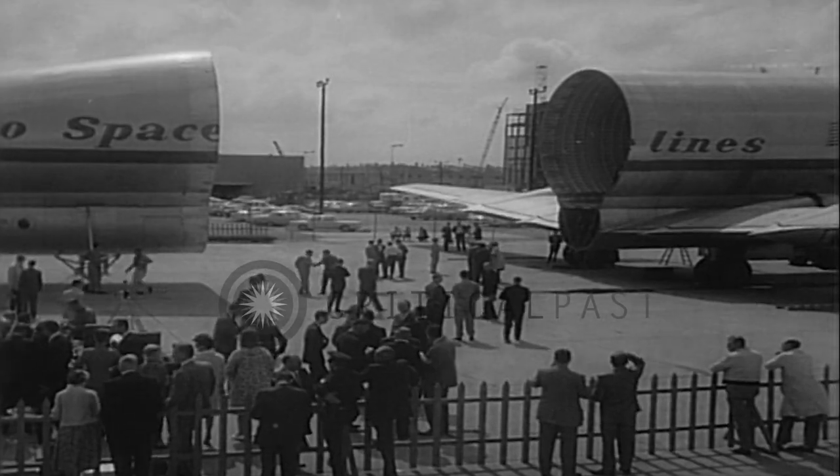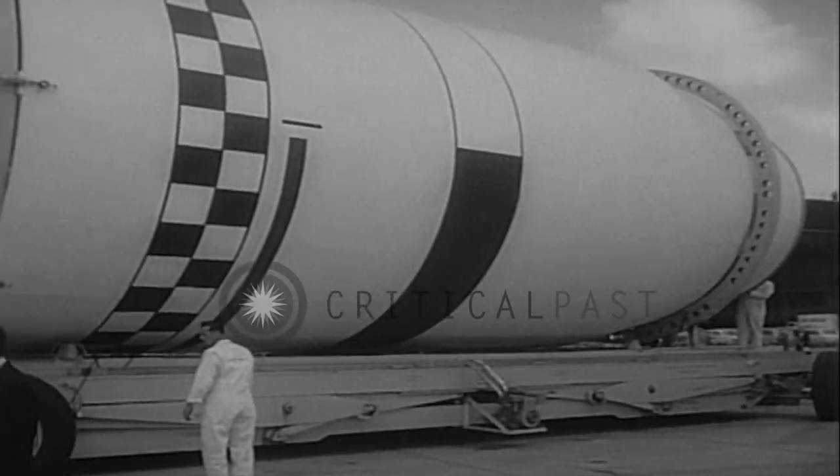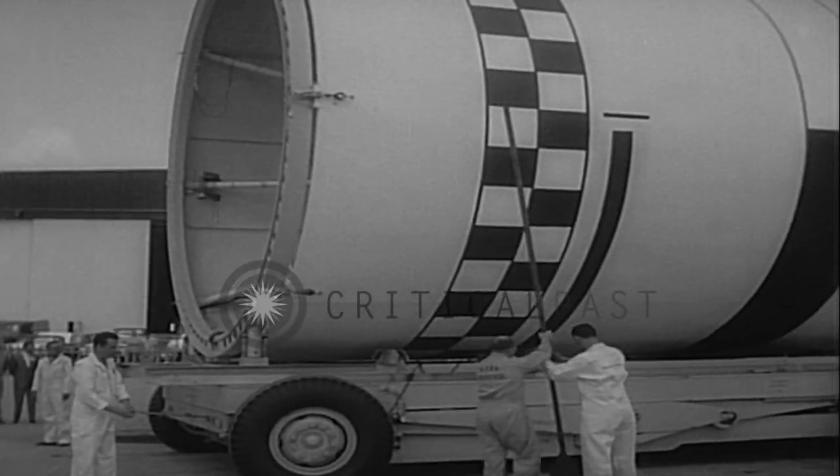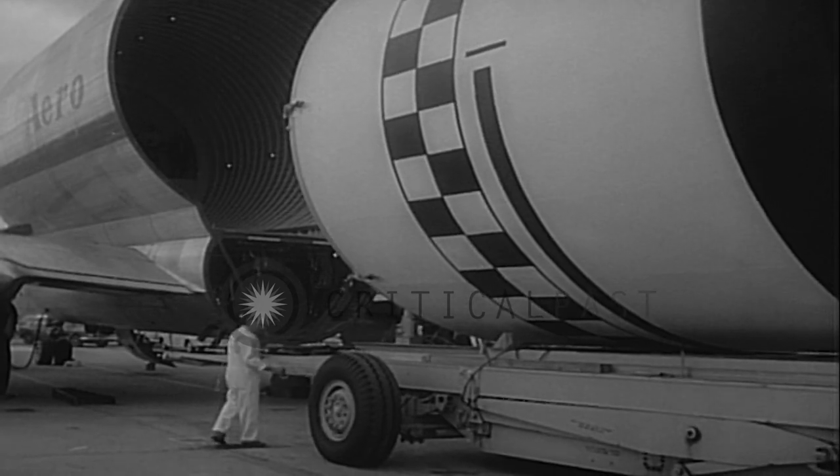It is no accident that this plane is in two pieces — that's the way it's built. The plane is a modification of the conventional Stratocruiser and is capable of carrying complete missile components in its roomy interior.